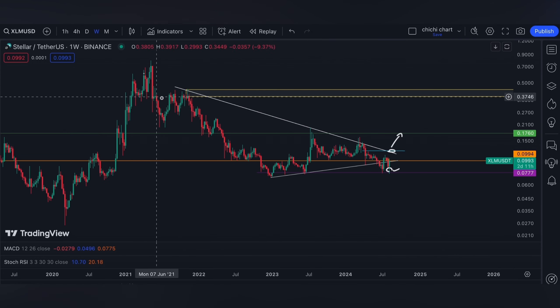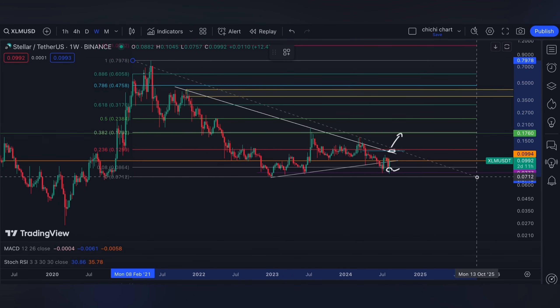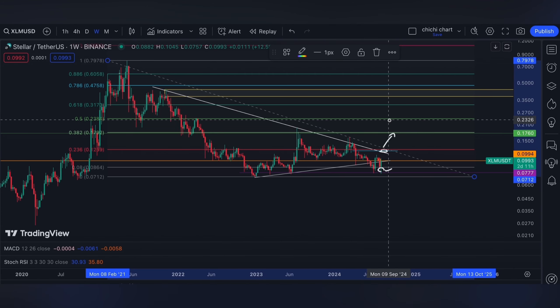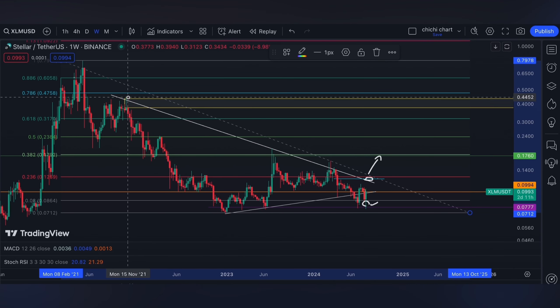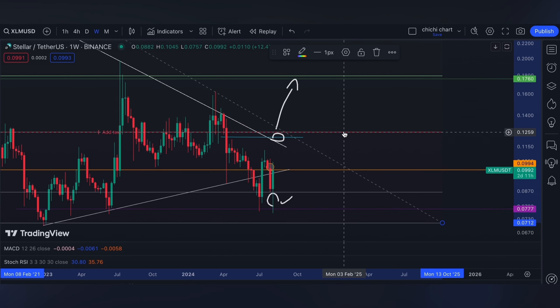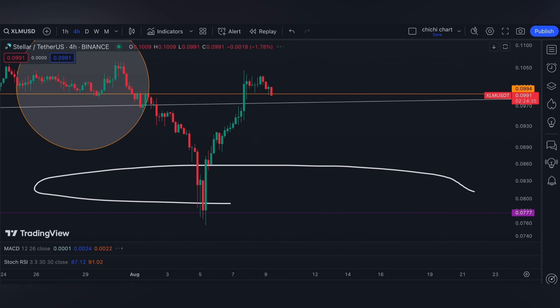After 0.17, on a weekly time frame, there is a bearish order block at 0.36 to 0.44. But before that, XLM can also be rejected around 0.5 before it continues targeting 0.36 to 0.44. You may also comment what your levels are for XLM.